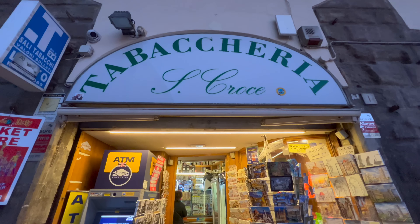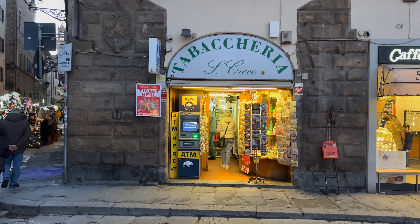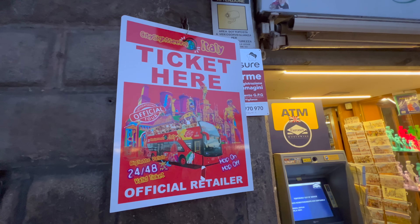Another thing you're going to find on the streets are tabacchinis — basically here you can buy bus tickets, smokes, postcards. You can do a lot of things. A lot of Italians can pay bills here, so this is kind of like the Italian convenience store. You will find these all over the city.